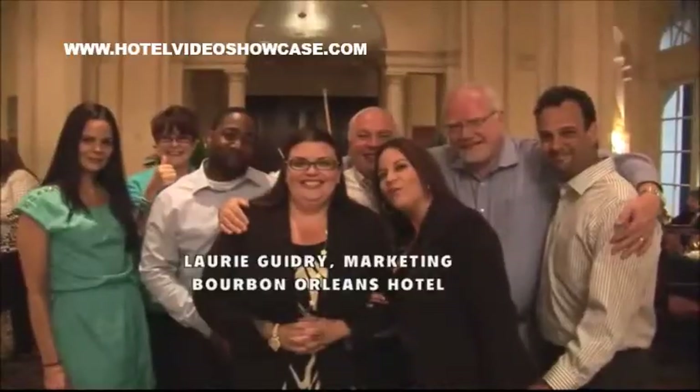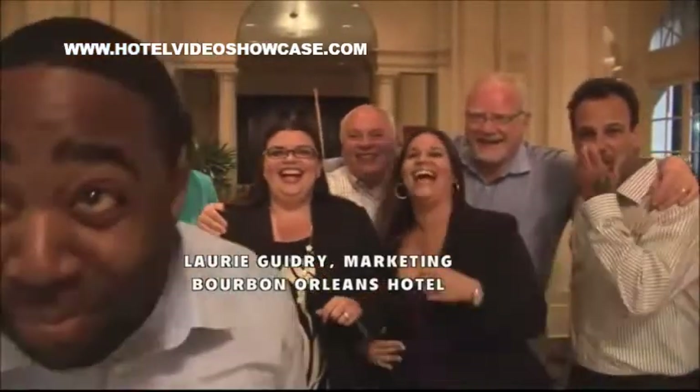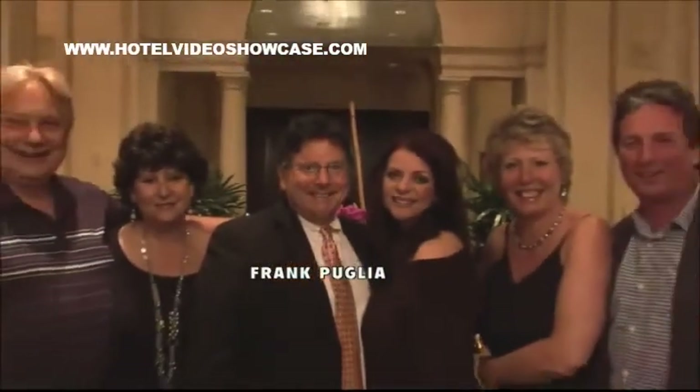Following a successful dinner, Lori Guidry, the sales and marketing director for the Bourbon Orleans, joins her table guests for another photo opportunity. Everyone loved the dinner. Here's a salute to Frank Cuglia from Berenger, a sensational host.